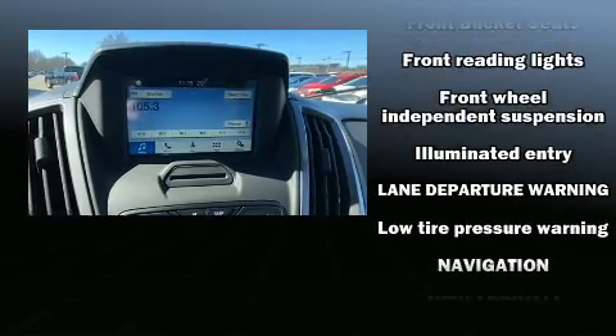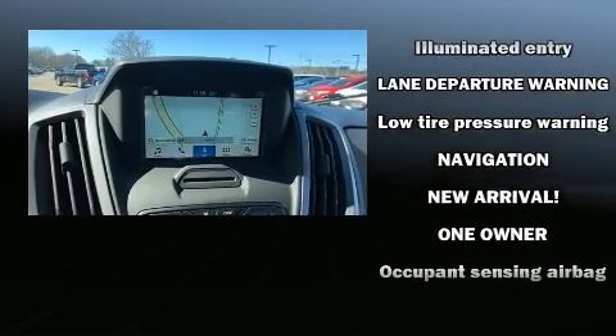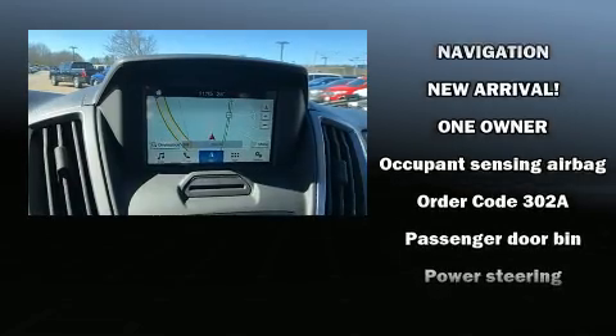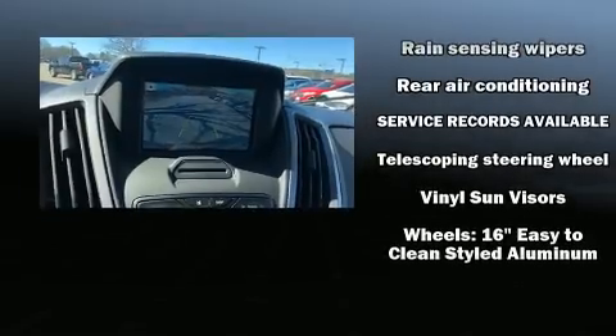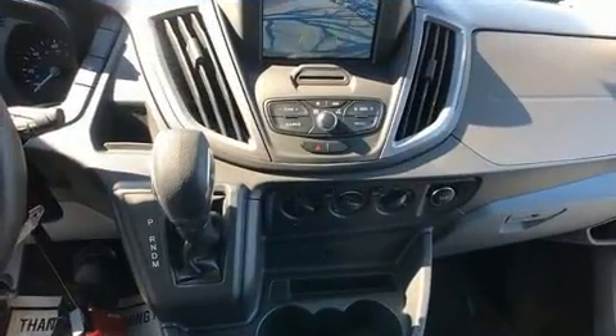Brake Assist technology provides extra pressure when applying the brakes. A Carfax history report provides you peace of mind by detailing information related to past owners and service records.